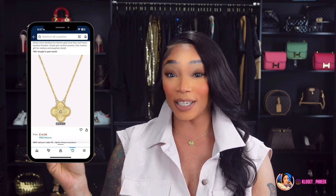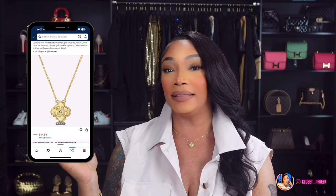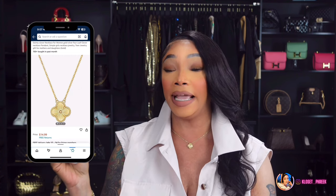Number two is inspired by the Van Cleef and Arpels Gold Clover Necklace. These necklaces will run you about $33,500. I've been getting a lot of requests about this necklace because subscribers have seen mine on and some thought it was a dupe — but as I've stated in a couple of videos, I received my Van Cleef jewelry as gifts. I found this gold version on Amazon, and if you're interested, it will be linked under number two.